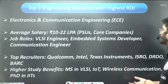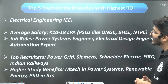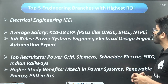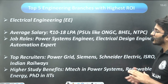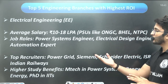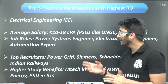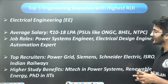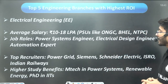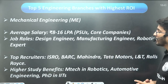The next branch is Electrical Engineering, with average salaries in the range of 10 to 18 LPA. PSUs like ONGC, BHEL, and NTPC recruit from this branch, and you can become a power system engineer, electrical design engineer, or automation expert. Top recruiters also include Power Grid and Indian Railways. Higher study options include power systems, renewable energy, and PhD programs at IITs.